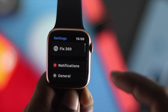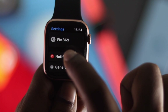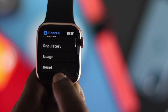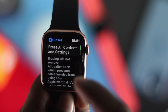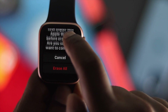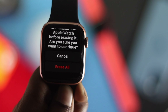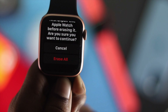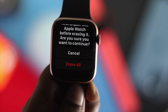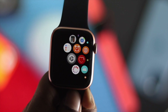If you're still facing a problem where you're not getting any calls or notifications whatsoever, go ahead and open General from Settings, scroll down to the bottom, tap Reset, and tap Erase All Content and Settings. A confirmation message will pop up — tap Erase All. Before you do this, make sure to back up your data because all your important files will be deleted from your Apple Watch.